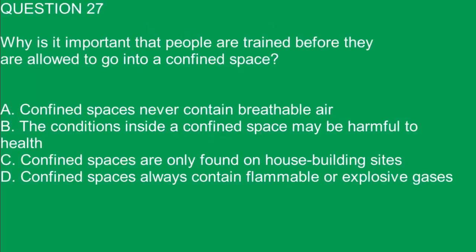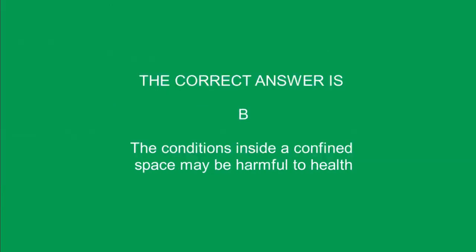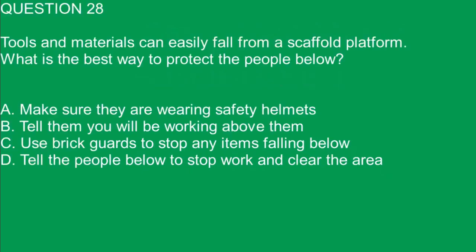Question 27. Why is it important that people are trained before they are allowed to go into a confined space? A. Confined spaces never contain breathable air. B. The conditions inside a confined space may be harmful to health. C. Confined spaces are only found on house building sites. D. Confined spaces always contain flammable or explosive gases. The correct answer is B. The conditions inside a confined space may be harmful to health.